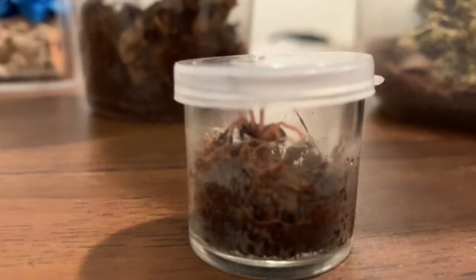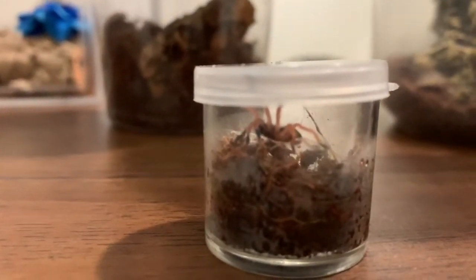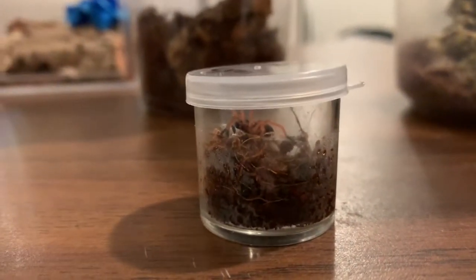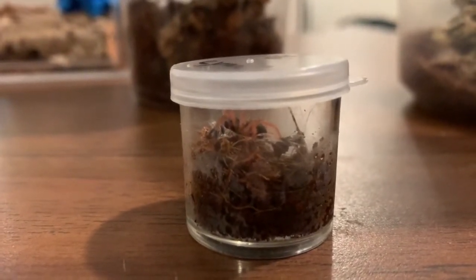Here's my little blue fang. This one is quite cute — I love these guys, they're super cool with the yellow knees and everything. He's going to bolt so that's why I'm keeping the lid on.